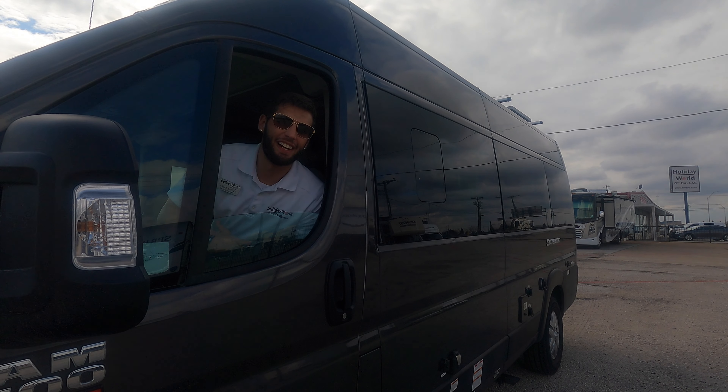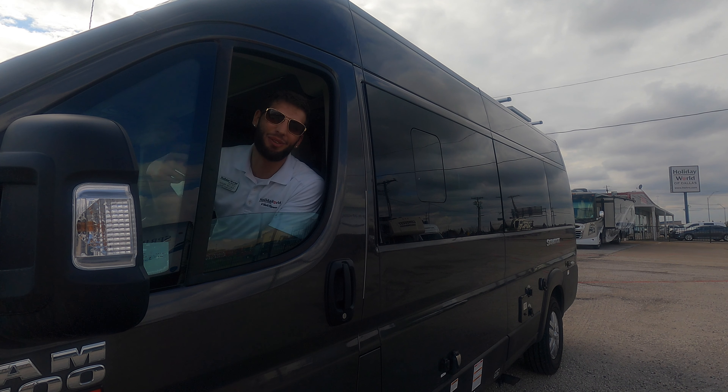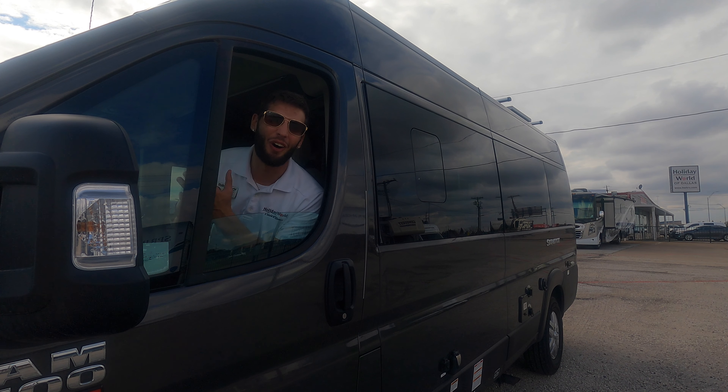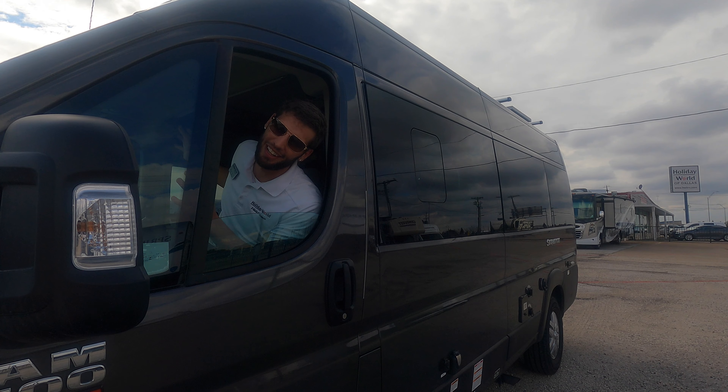What's up y'all, welcome back to another video. My name is Miles with Holiday World out of Dallas, Texas. Today we got in this 2022 Thor Sequence 20L — really excited to walk through this thing with y'all. This is like the ultimate freedom vehicle. You can go do whatever you want, and this thing is just dripping with luxury in here.